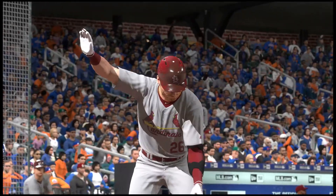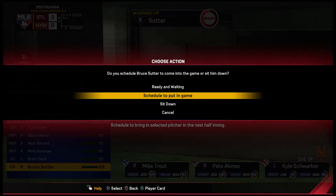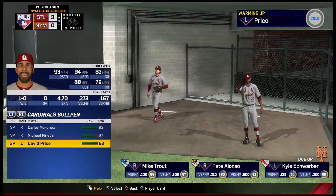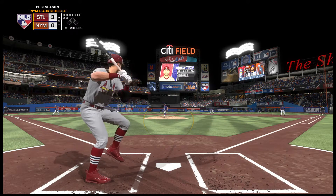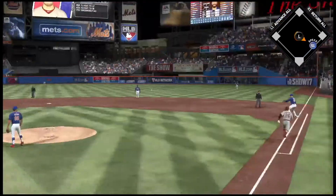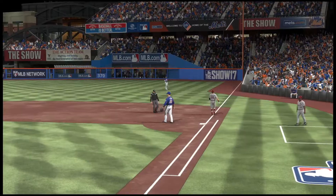Here's the third baseman Josh Donaldson, leading off for the Cardinals. Hit on the ground toward the left — Bregman gloves it, throw on to first for the out, and that is how the ninth inning gets underway.